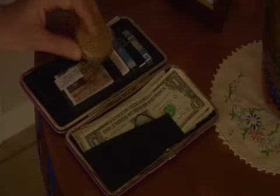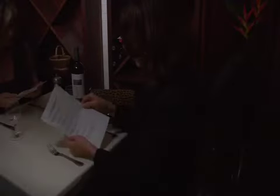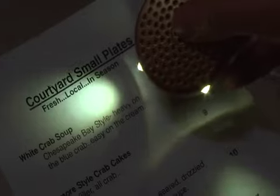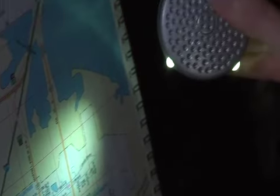Easily detach the PursePal and it becomes a portable powerhouse. Easily read the menu even in the most dimly lit restaurants. Dropped items are found in seconds, and with a quick click the darkest spaces are illuminated.